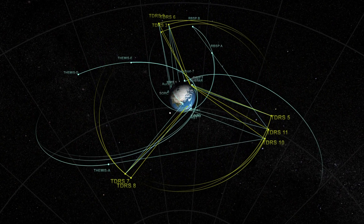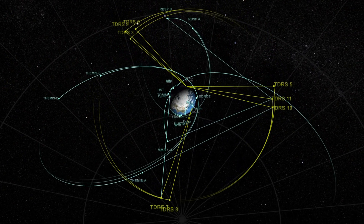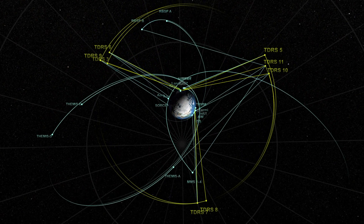As long as there's space exploration, TDRS will be working side-by-side with spacecraft and end-user, providing continuous connectivity for navigation, data, and voice communications.